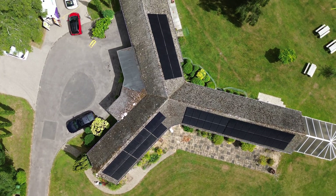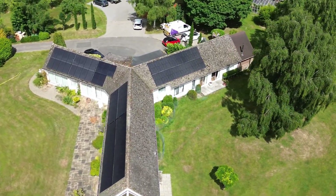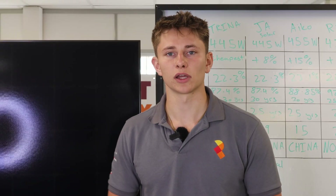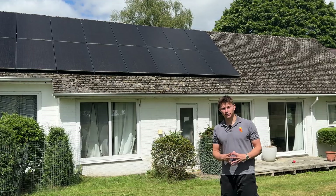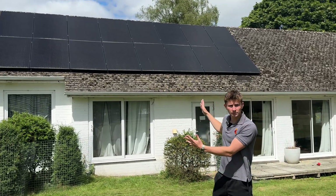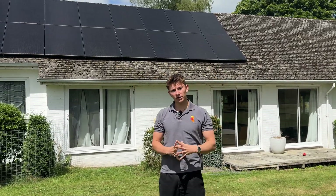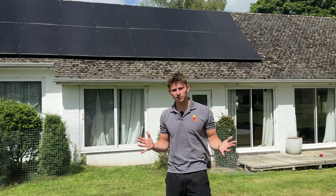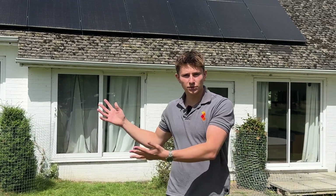We're now going to go over to our managing director's house in Reading, where he's got some of those Trina 415 Watts, and we're going to have a look at how they're performing and see what they look like a year on. Last year our best-selling panel was the Trina 415 Watt All Black, and you can see 14 of them here. On a day like today, these panels will be generating their kilowatt peak even a year after they've been installed, and I think that just goes to show that you don't need a more expensive panel. Our design team have over 30 years' experience and we always recommend these.